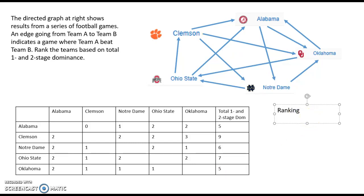Going to the ranking, it's just a matter of looking at total one- and two-stage dominance points from highest to lowest. Clemson is ranked first, second place is Ohio State, and third place with six points is Notre Dame. Even though Ohio State and Notre Dame both had two and two records, Ohio State came out ahead because in plain English the two teams Ohio State beat were better than the two teams Notre Dame beat.